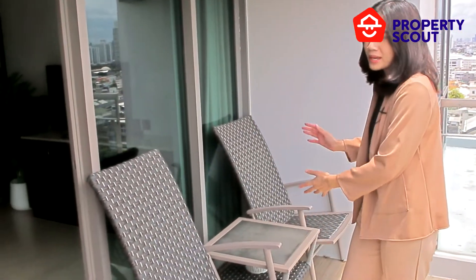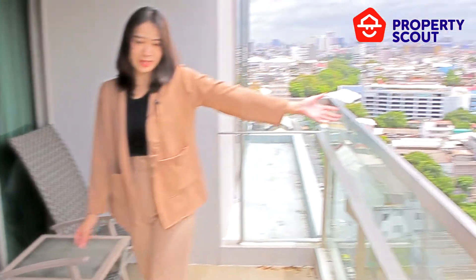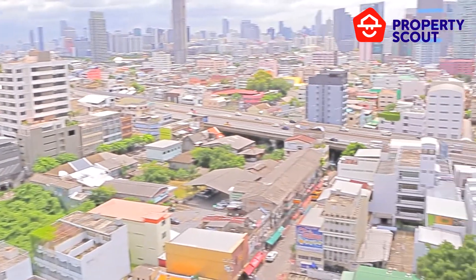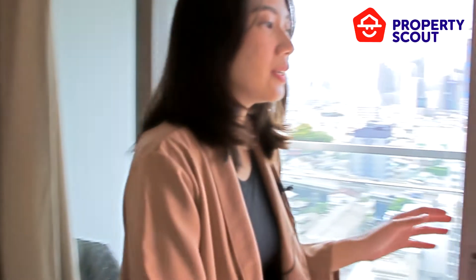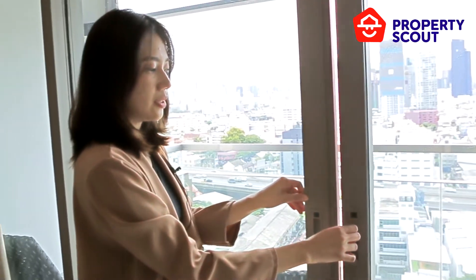The balcony here is very wide — you can put some sofa or deck chairs and enjoy the urban view of Bangkok. When you open the door it gets noisier, but when you close the door, the room is very quiet.